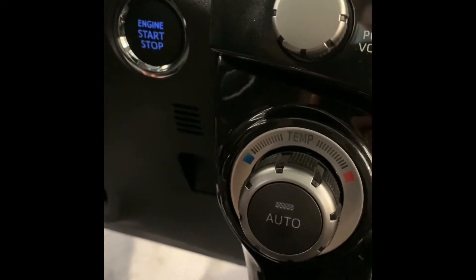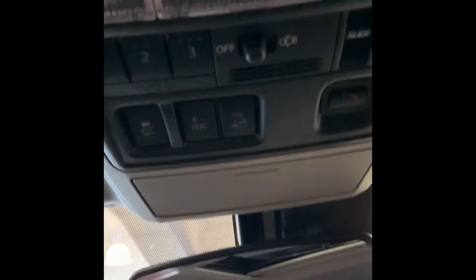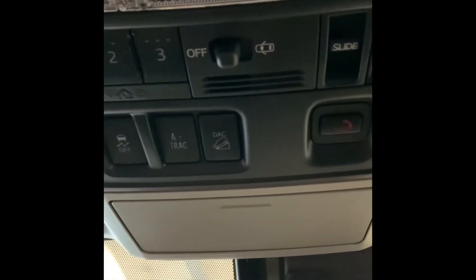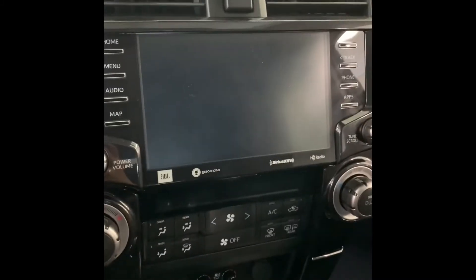We're seeing the dual zone automatic climate control, and this vehicle comes with a push button start. It also has downhill assist and ATRAC, and comes with a sunroof and Bluetooth connection with voice recognition system. It has heated and ventilated seats, and you're seeing the leather seat.